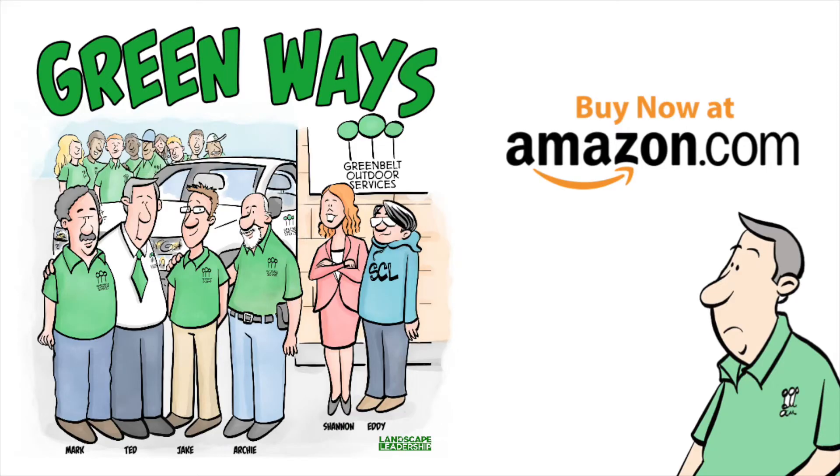In my last video, I brought one of our Green Ways comic book characters to life. Ted is one of the characters that regularly appears in these stories. The live-action version of Ted gave us a glimpse into the old-school ways of selling lawn care and landscaping work.